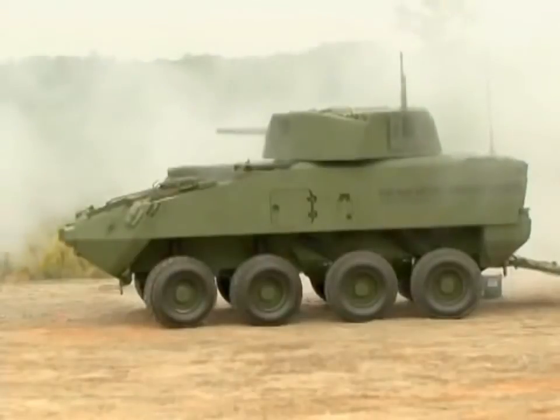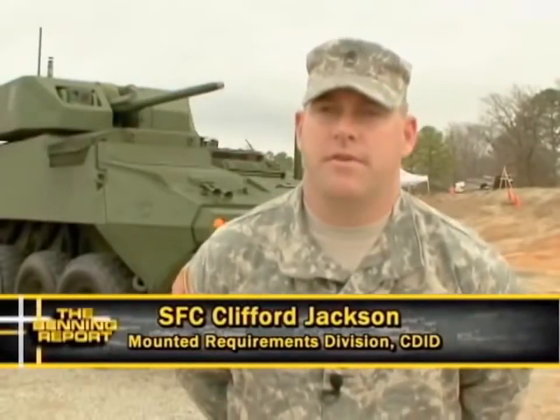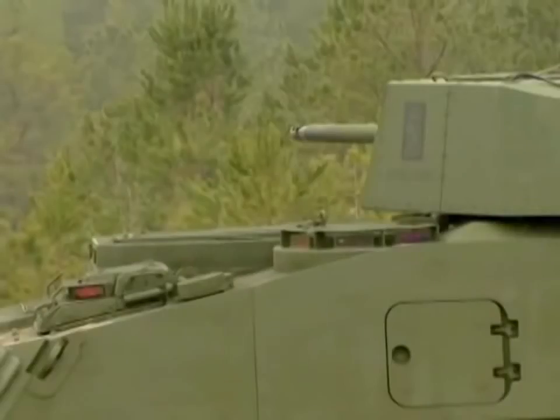The 30-millimeter was chosen because it's a weapon system that's currently in the DOD inventory. Ammunition has already been type-classified for this weapon system, so it maintains commonality across multiple branches of the military.